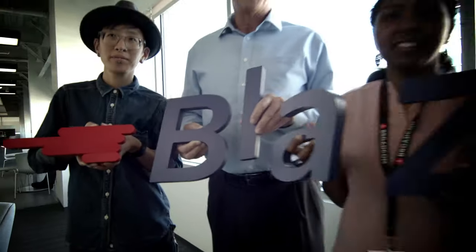BlazeMeter is easy to use and free to get started with. Make quality a competitive advantage. Start testing now!